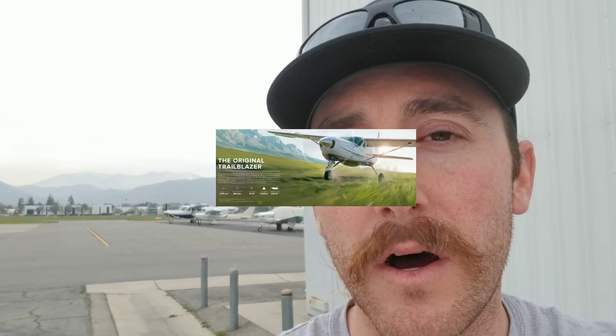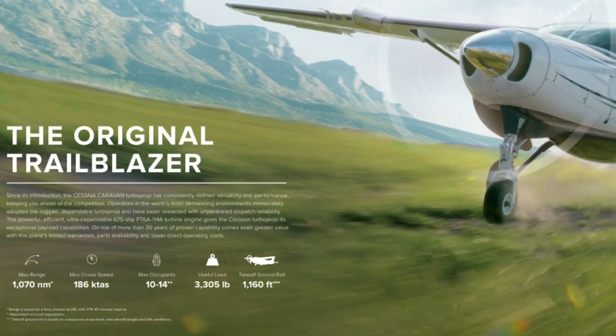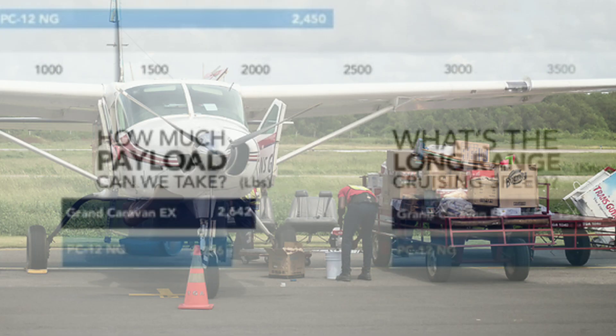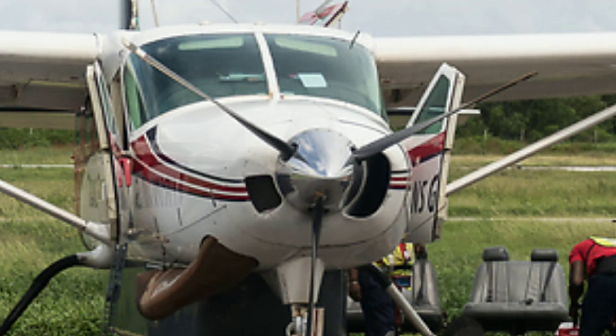When we look at payload on the Caravan versus the PC-12, the Caravan does win in that category. You're looking at about 2,600 pounds of payload on average for a Caravan and about 2,200 pounds for a Pilatus PC-12.